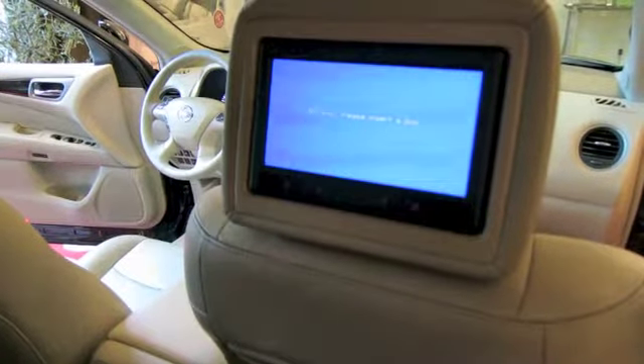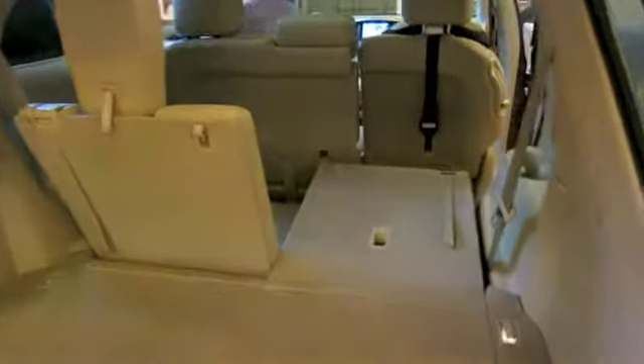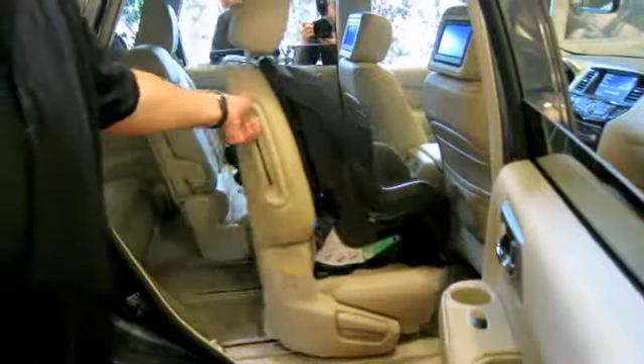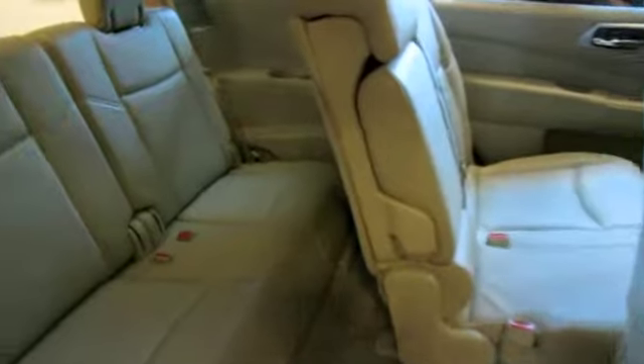With 13% more interior room, the Pathfinder makes for a pretty useful family vehicle. It will tow up to 5,000 pounds in either front-wheel or all-wheel drive configuration. The car's ace in the hole is this trick second-row seat that allows easy access to the third row even with a child seat installed.